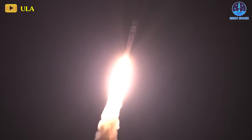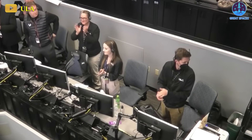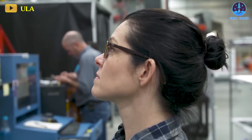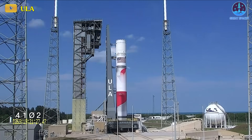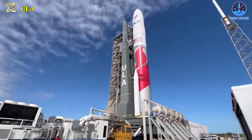This accomplishment marks a significant success for ULA, Blue Origin, and NASA. After nearly a decade of planning, designing, assembly, and testing, United Launch Alliance's efforts have reached fruition with the maiden launch of its Vulcan rocket.